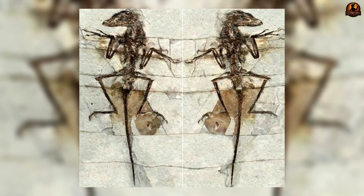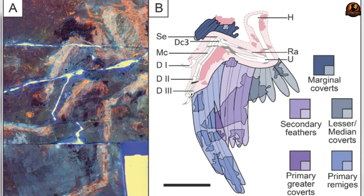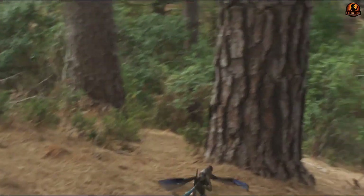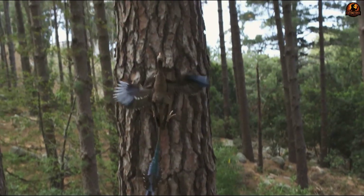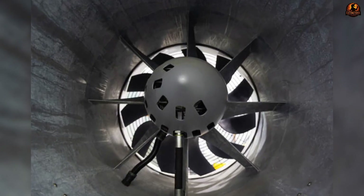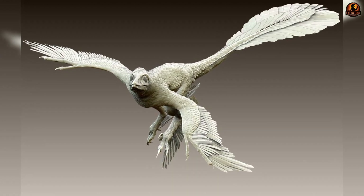The earliest and most widely accepted interpretation was that Microraptor was a glider. Fossils show long flight feathers on both forelimbs and hind limbs with enough total surface area to create aerodynamic lift. Reconstructions demonstrate that its four-winged body could spread its limbs and generate stable glides between trees.